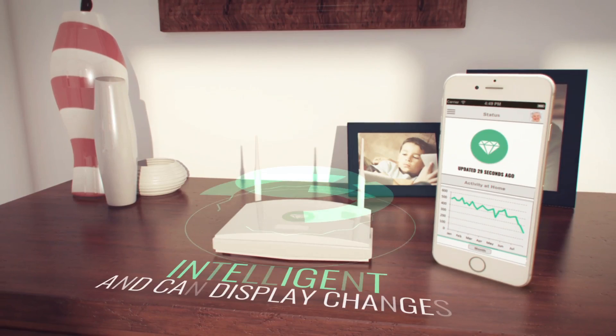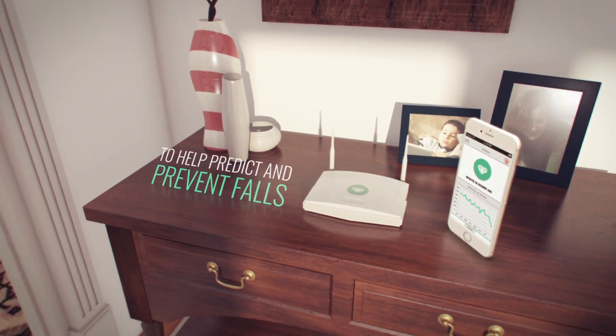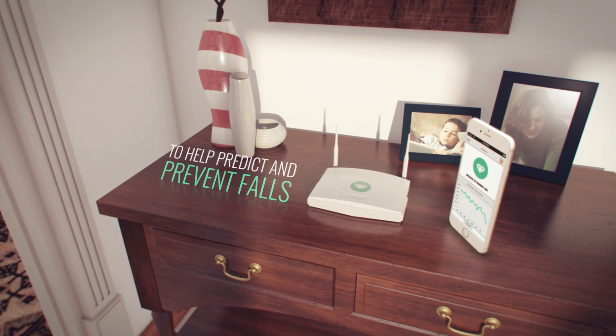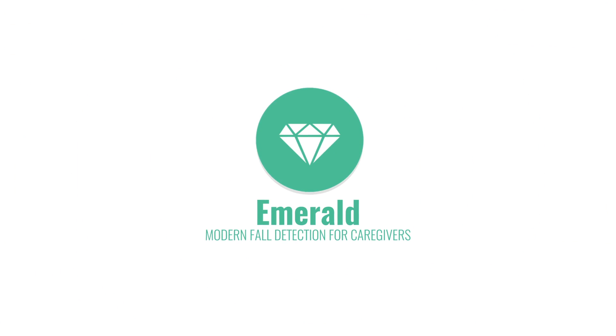Emerald is intelligent and can display changes in mobility over time to help predict and prevent falls, and identify when quality of life is changing. Emerald — modern fall detection for caregivers.